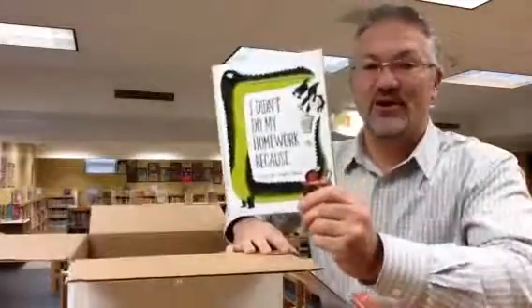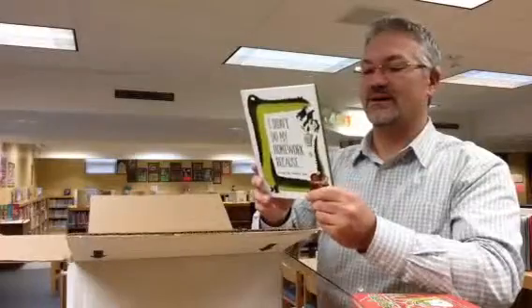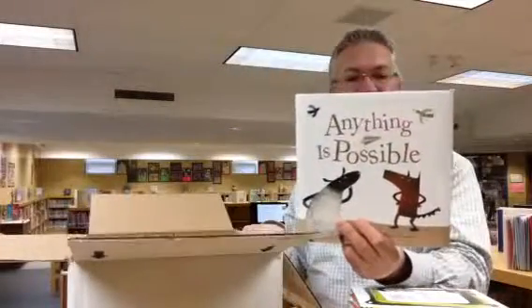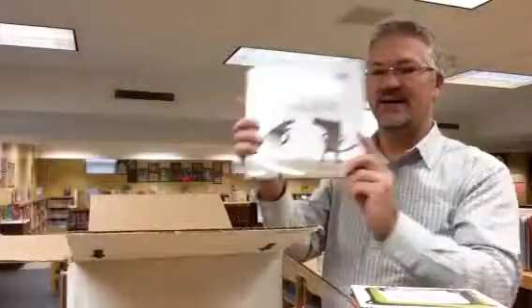I Didn't Do My Homework Because... I wonder what's in this book. And a fun new picture book called Anything is Possible — "Only those who dream learn to fly," it says on the back.